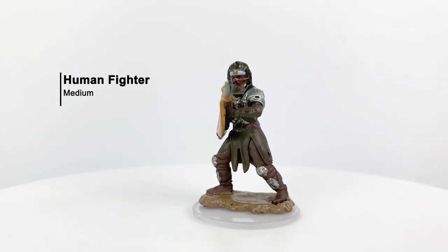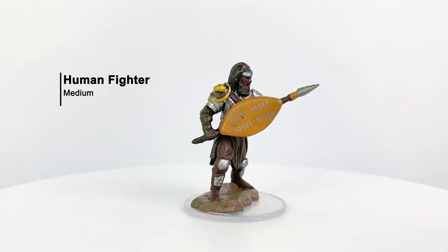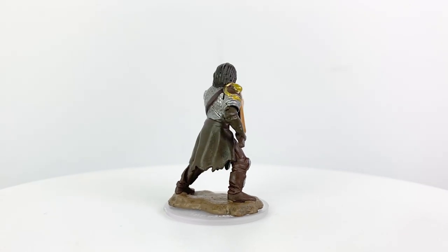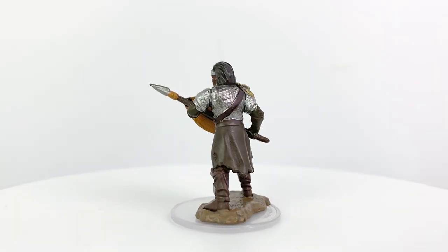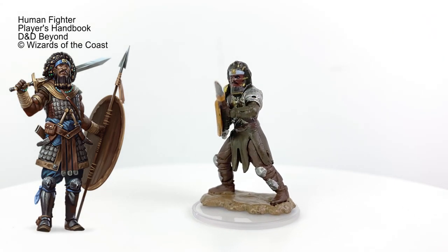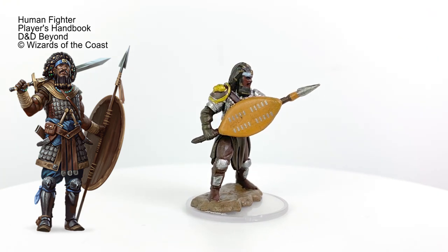This human fighter might look familiar — he is the example fighter featured in the Player's Handbook, and it's great to get a mini of him. One other thing you may have noticed is that these minis now come with clear bases. They still retain the little terrain skateboards like the unpainted minis, and I don't anticipate that going away. One benefit to the so-called skateboard is that it helps keep your figures from bending.